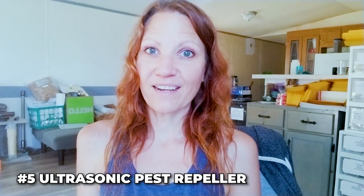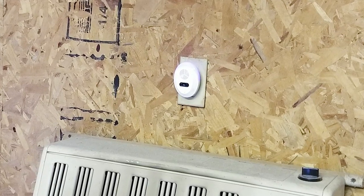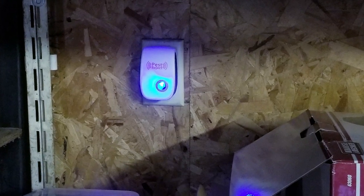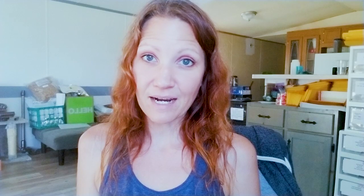Number five: ultrasonic noise units. They're supposed to cover rooms up to 2,000 square feet. I put one in the living room, then realized I needed one in each room — bedroom, kitchen, bathroom — plus my tiny house and the huge garage barn. I ended up purchasing 12 more: six in the big house, three in my tiny house, and nine in the garage. This is for insects in general, not just wasps. Directions say it takes three to four weeks to start working, and I'm not fully convinced they work yet.